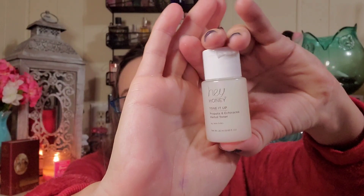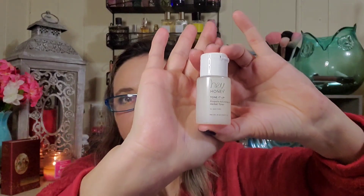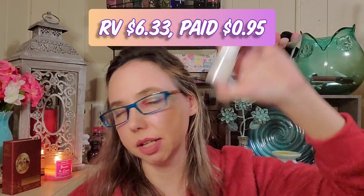Then we got Hey Honey Tone It Up Propolis and Echinacea Herbal Toner. I love toners and I use reusable face rounds with them to make them go further. This multitasking toner is great for all skin types, packed with antibacterial propolis extract to balance breakout-prone skin, plus calming echinacea and honeysuckle extracts to take down redness. Full size is 150 milliliters for $38; this is 25 milliliters so the retail value is about $6.33.